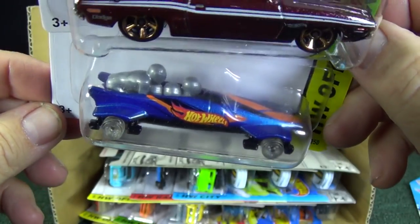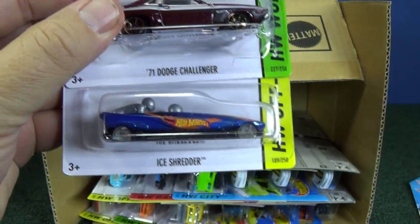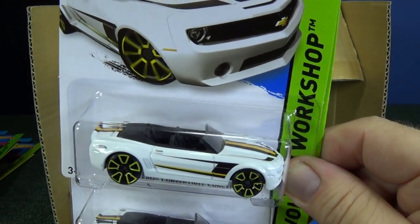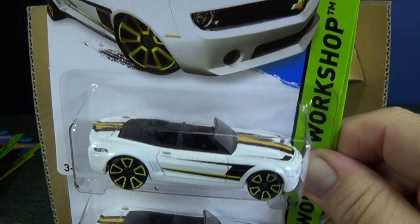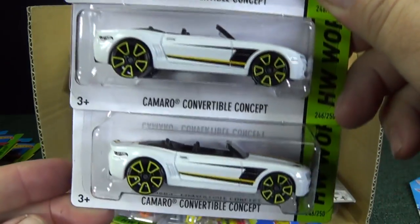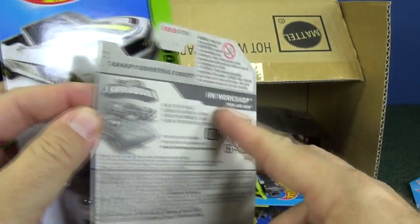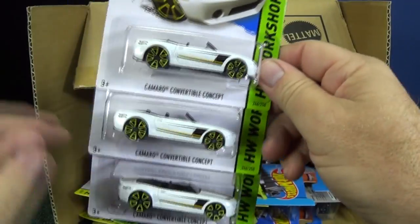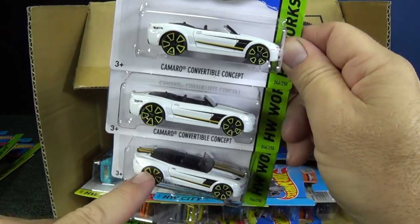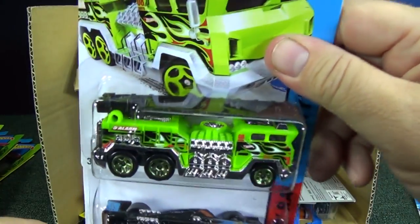71 Dodge Challenger, and there's a second piece of the Ice Shredder. Here we have the Camaro Convertible Concept — I think this is from the Then and Now series. There's a sister car, I think it's the 69 Camaro Convertible, which was in the case just last month.